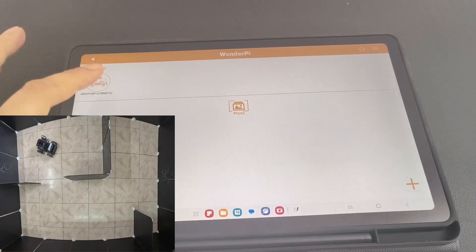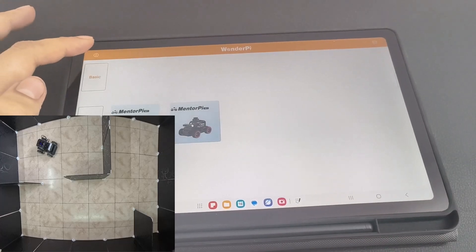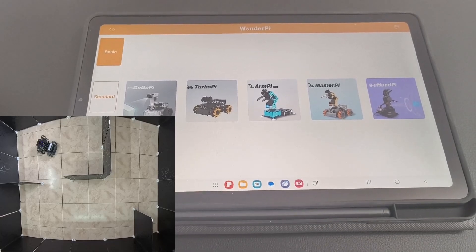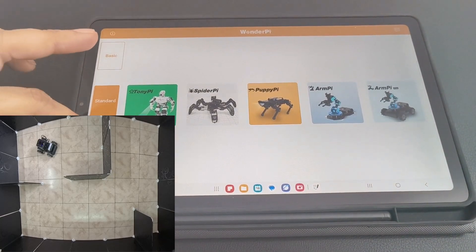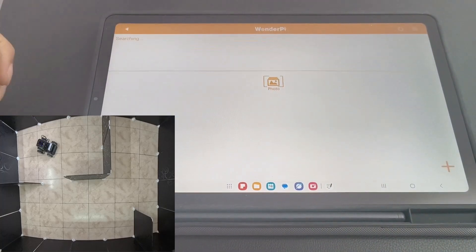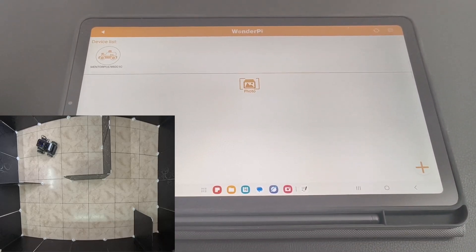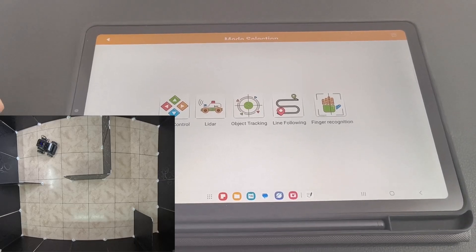I've got the MentorPie M1 all set up here. You can see that beautiful STL-19P TOF LiDAR spinning on top — that's what's going to help our robot navigate and avoid obstacles. I've also got the WonderPie app connected to the robot so we can control everything from my tablet. I've set up some obstacles to really test the system out. The LiDAR is constantly spinning and scanning the environment, creating a 360-degree map of everything around it.